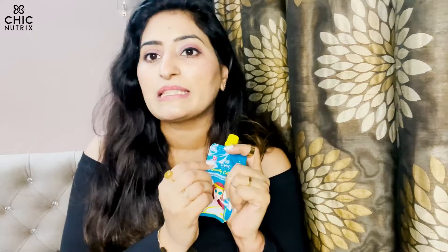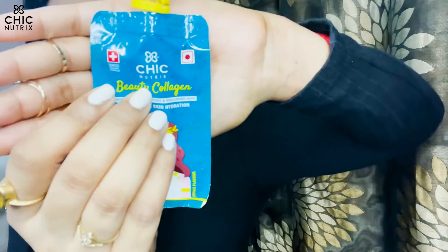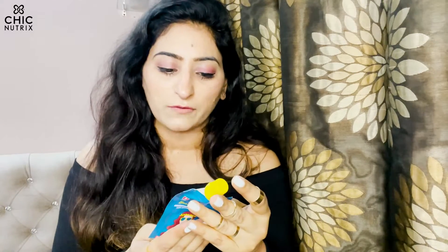It tastes like aloe vera juice. These are dermatologically approved and clinically tested, using Swiss technology — there's even a 'Swiss Original Formula' seal on the box. The best part is there's no added sugar, so it's great for calorie-conscious people too.